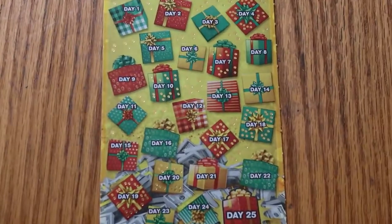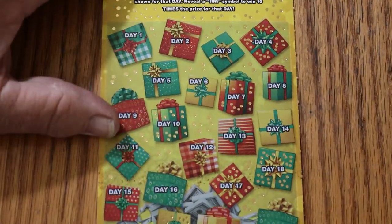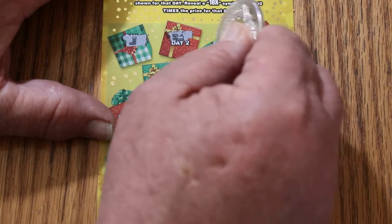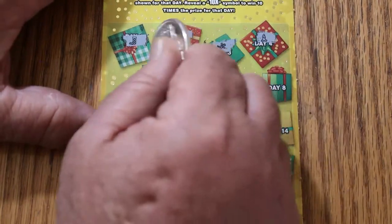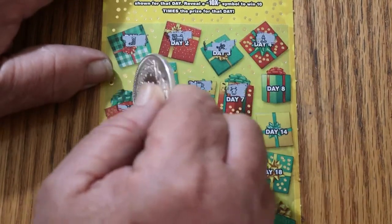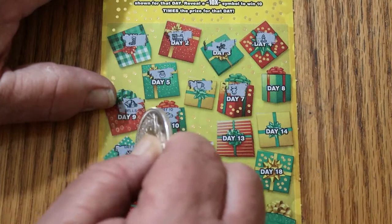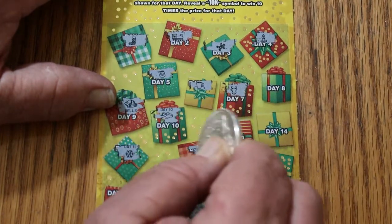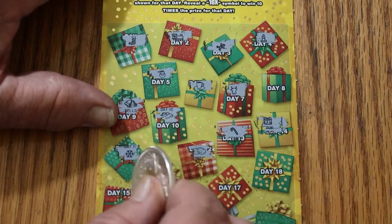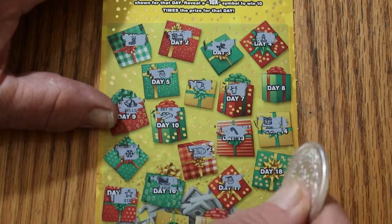Let's see here — I'll just move the ticket up as we go. Alrighty, here we go. A stocking, a train, a gingerbread man, a candle, a Santa Claus — we have a winner on the first ticket! A cup of cocoa, a reindeer, a bell, a scarf, a snowflake, cookies, candy cane, a drum, a star, a sleigh, Santa Claus again — we got another win!